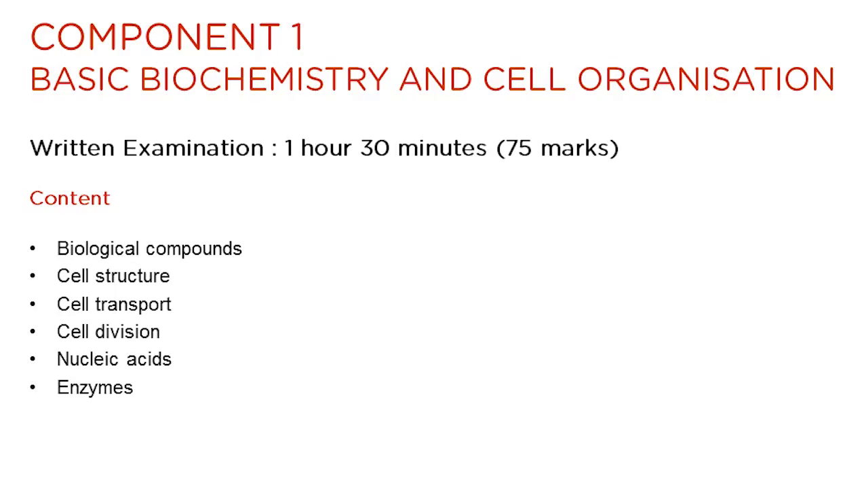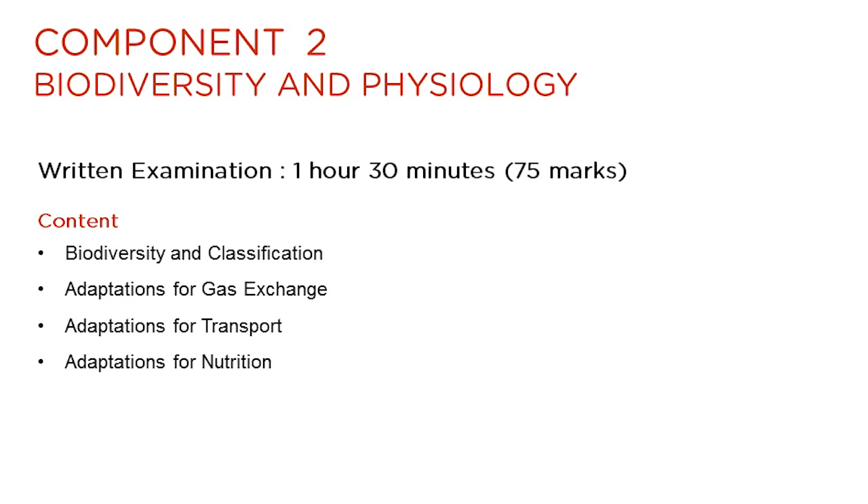So let's look now at each of the components. Component 1 is worth 75 marks and has an examination time of 1.5 hours. This slide summarises the topics which feature in the component. Component 2 is also worth 75 marks and has an examination time of 1.5 hours. This slide summarises the topics which feature in the component.